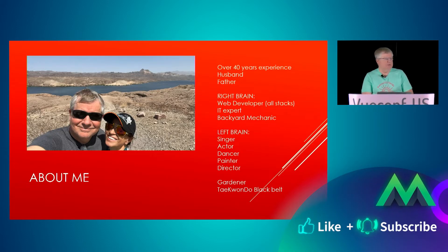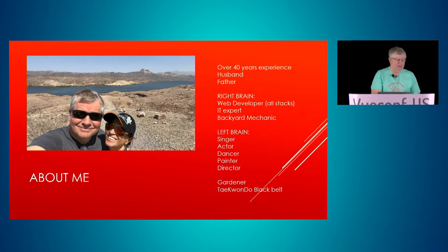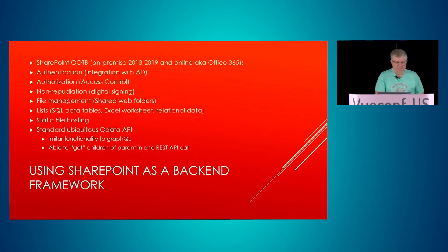A little bit about me: I've got over 40 years of experience in IT and engineering. I'm a husband and a father. Right-brained: web development, IT expert, backyard mechanic. Left-brained: singer, actor, dancer, painter, director, gardener, and a Taekwondo black belt.